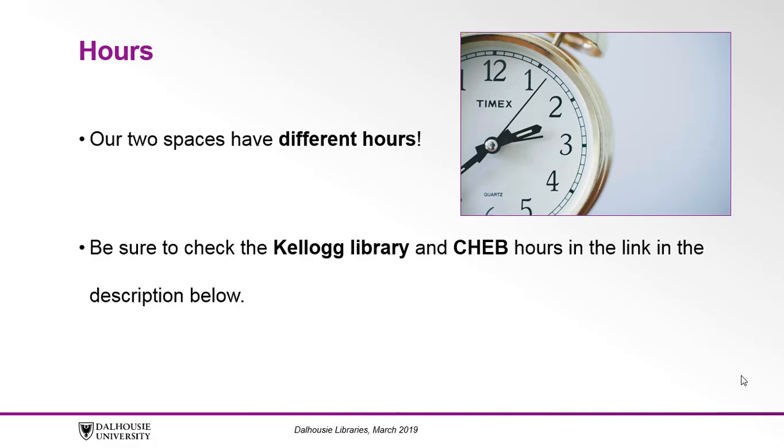Our two spaces have different hours, so check the Dalhousie Library's webpage for the Hours and Locations box for our current hours for the Kellogg Library and the Kellogg Library Learning Commons. You can find a link to this webpage in the description below.